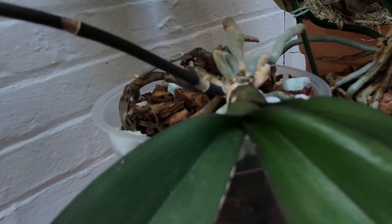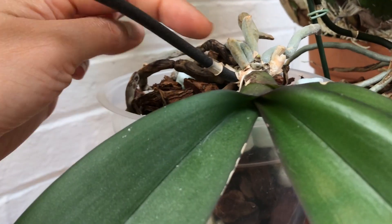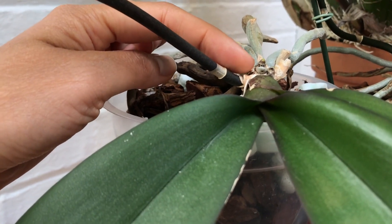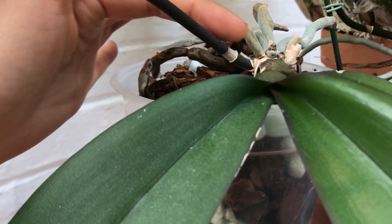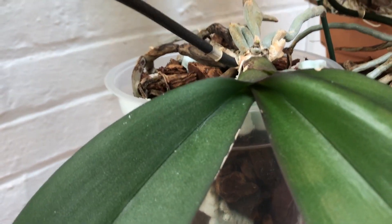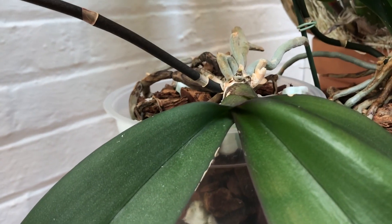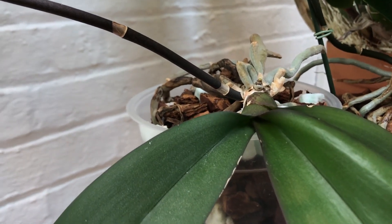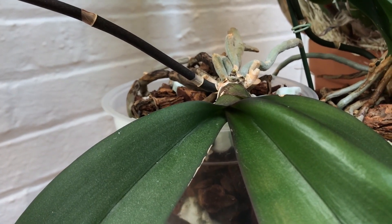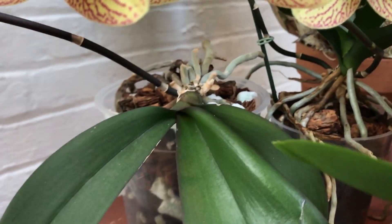This past growing season it didn't have too much trouble, but you can see this new root growing here — it's going to have to travel all the way down and might just go straight up. I might repot it to change the angle a little bit so the roots can find the media easily and stay hydrated instead of just drying out.